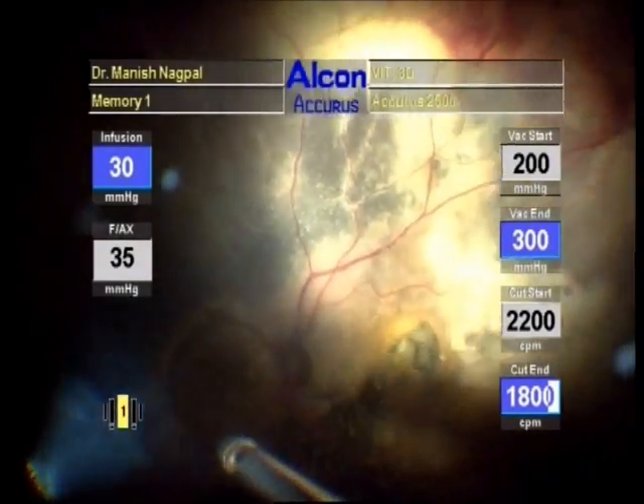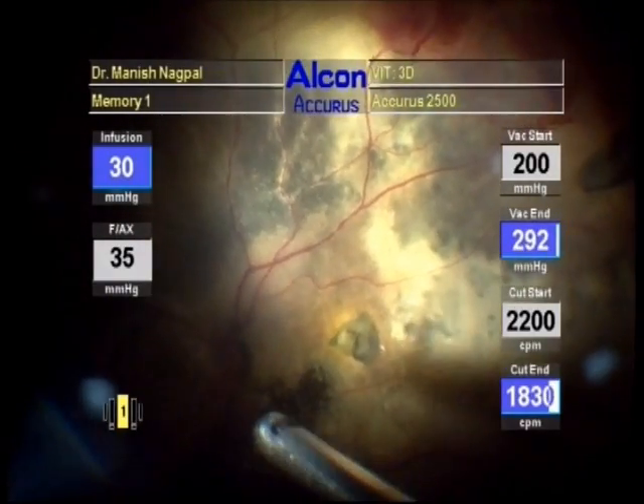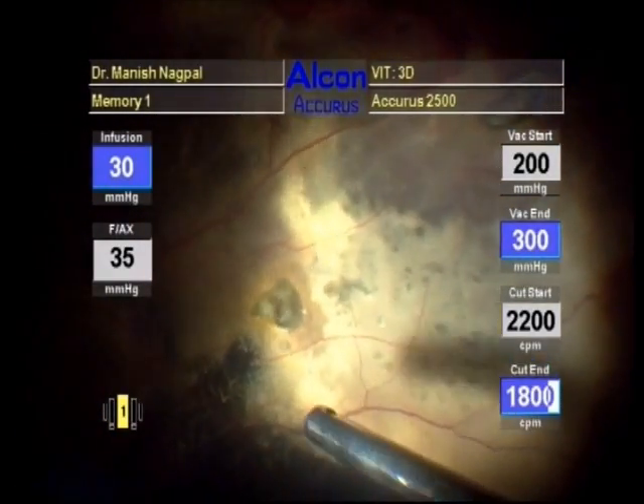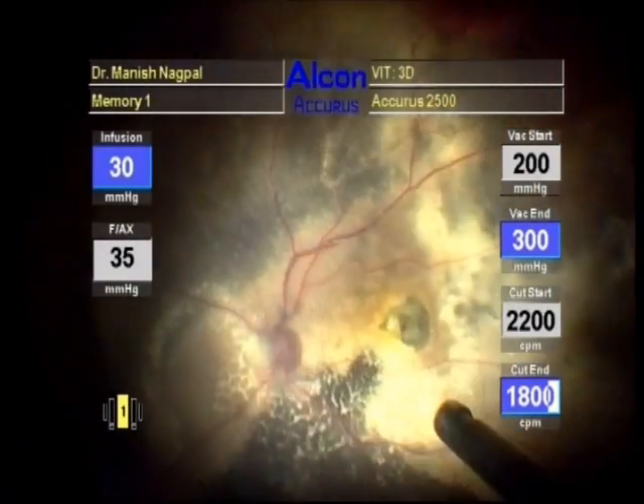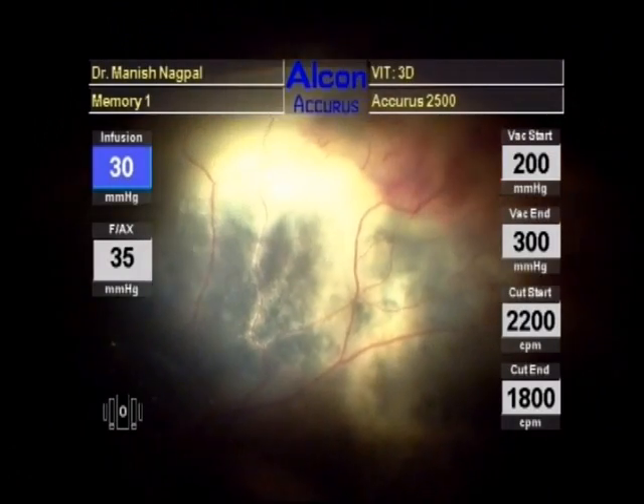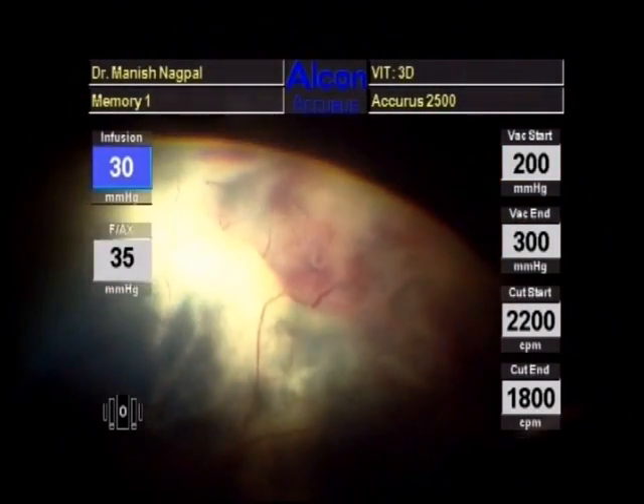A core vitrectomy was carried out. Extensive lipid deposition and abnormal vascularization could be visualized.